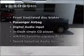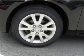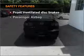Plus enjoy these notable features that are included in this vehicle: power steering, an AM-FM stereo with a CD player, and an adjustable tilt steering wheel.